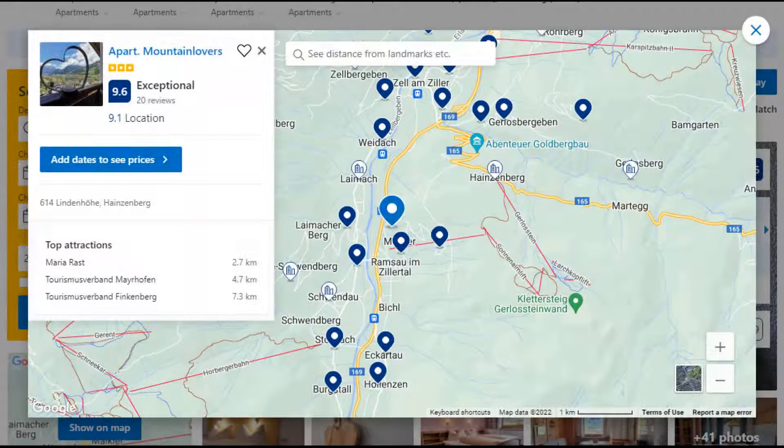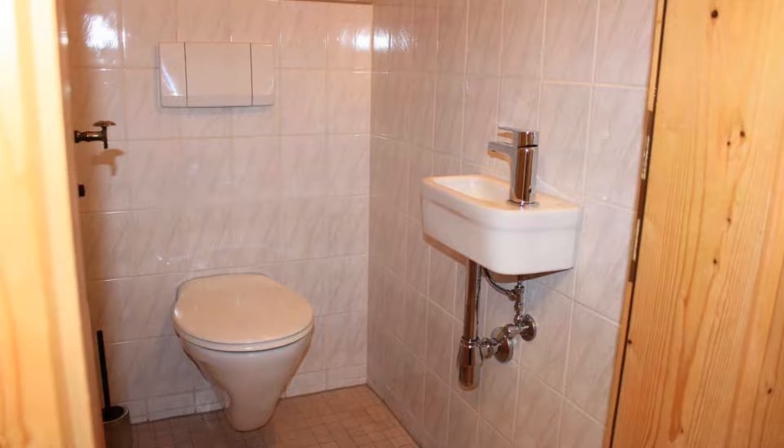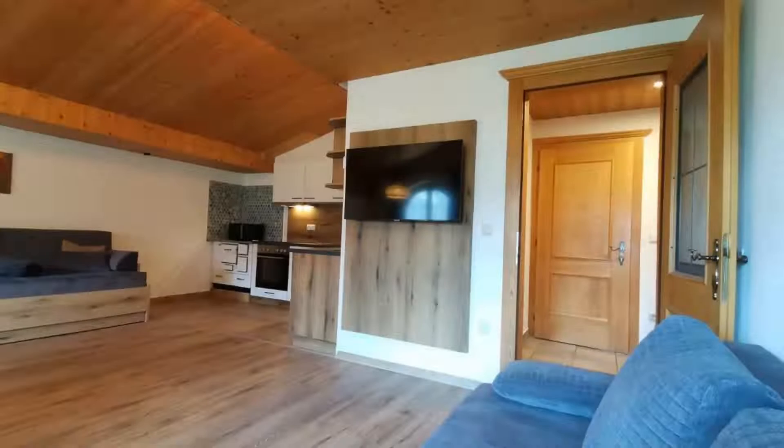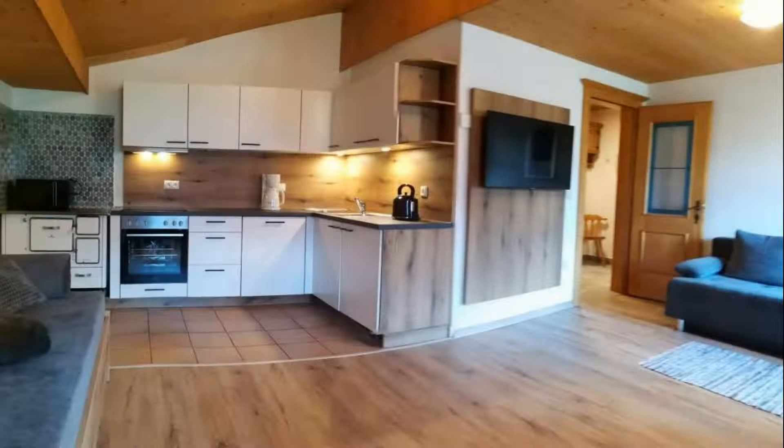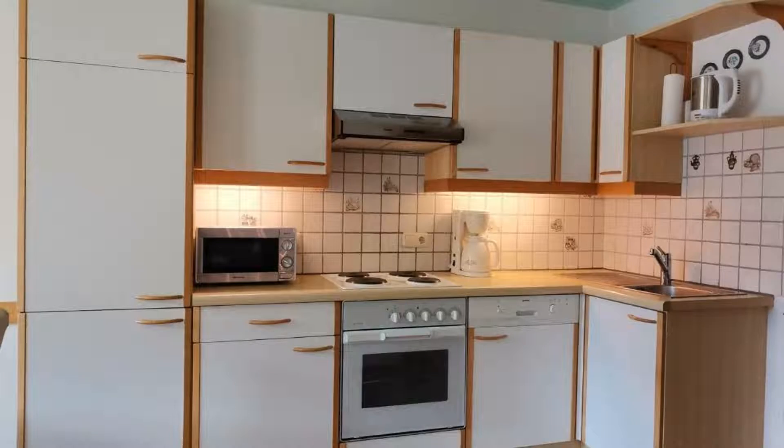Number 5. This is a 3-star property. The location of the property is attractive and the guests love walking around the neighborhood. Check-in time is 3 pm and checkout time is 9 am. Guests are required to show a photo ID and credit card at check-in. Pets are not allowed in this property.